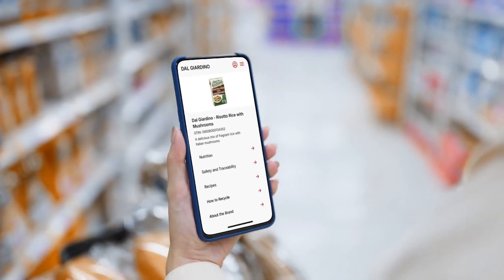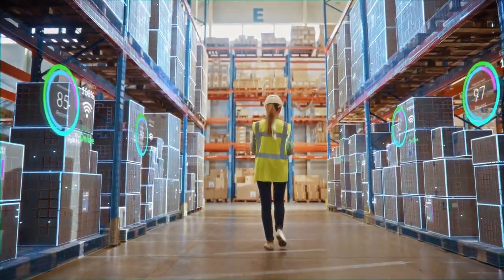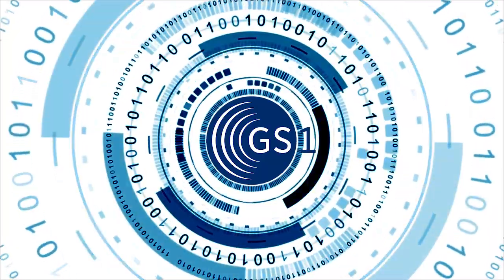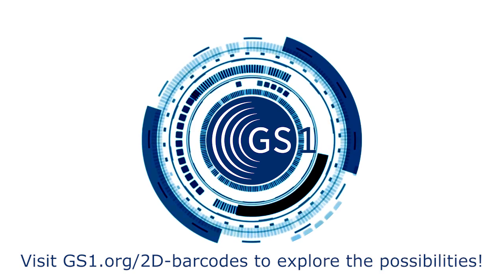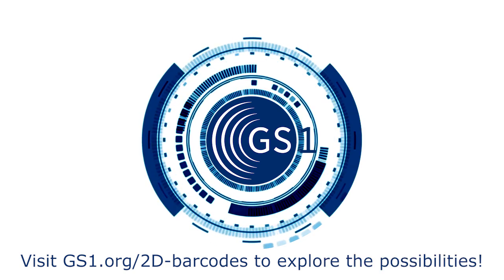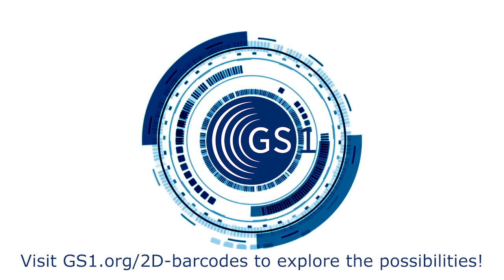It's time to unlock infinite possibilities and start a new journey for your business. GS1 is ready to guide you through every phase of this transition. Visit GS1.org or contact your local GS1 member organisation for support today.